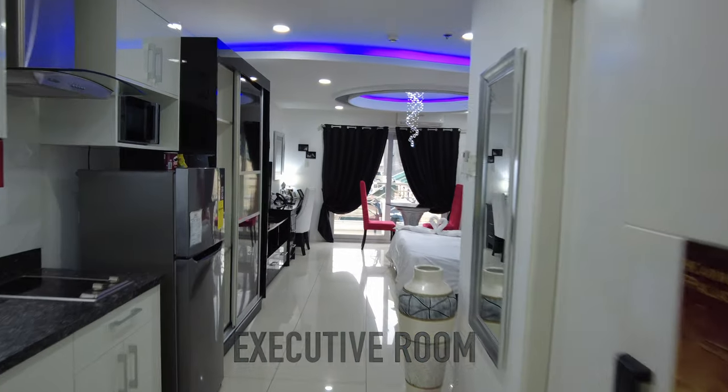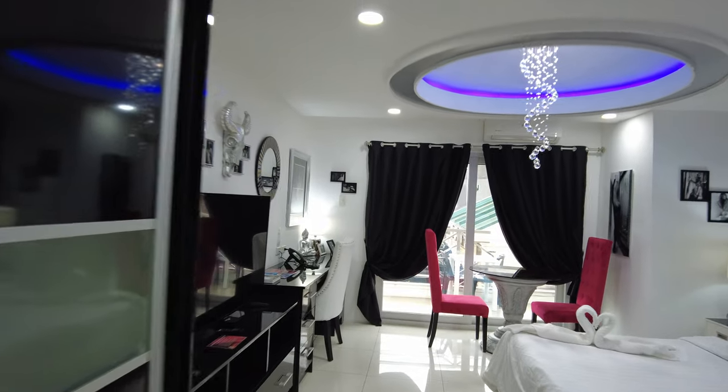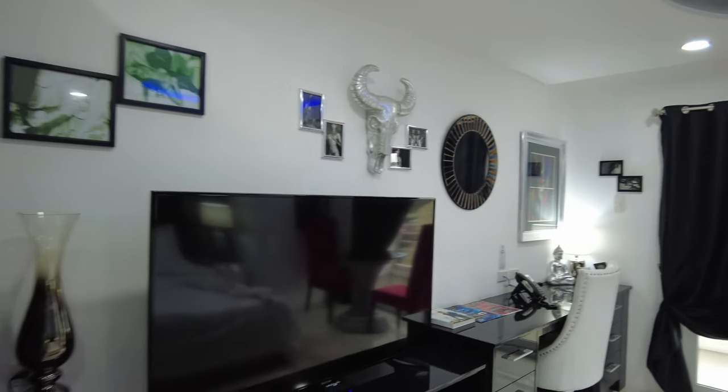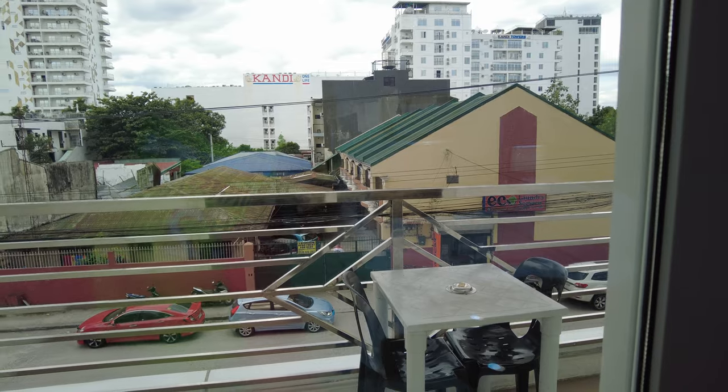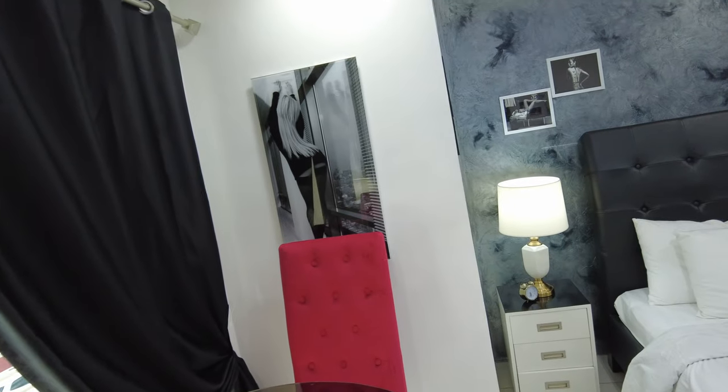All right, guys — this is one of the daily, weekly, monthly rentals. This is nice — the black and white, nice TV, nice desk, very comfortable. Wow, you even have a patio out here. I like that a lot. Air con, nice setup, nice accents — red in here.